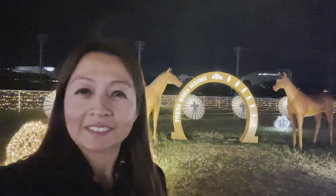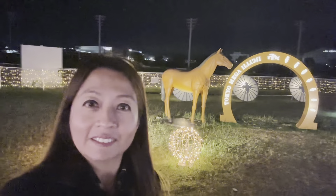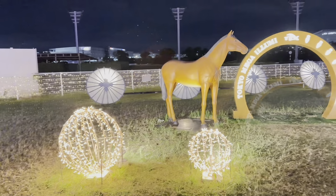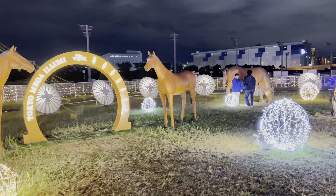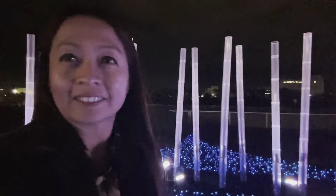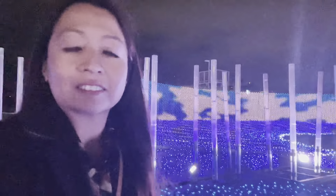And here, look at that — you can take a picture for souvenirs. There's a lot of people waiting to take photos. And this one I think is like a bamboo, and there's a show behind me so I'm going to show that to you too.